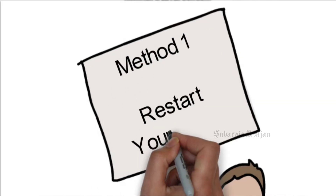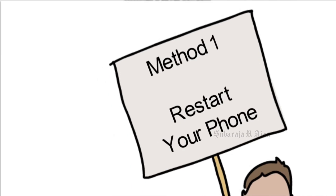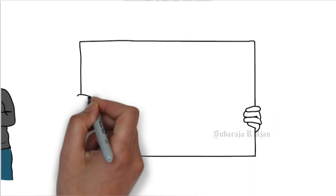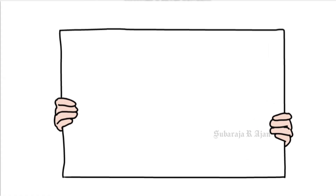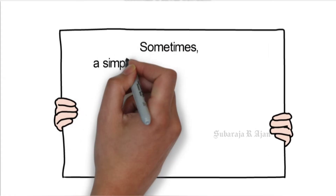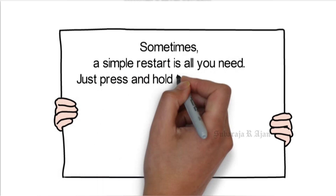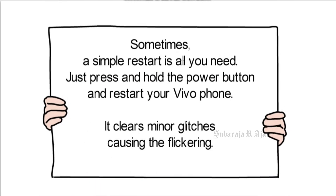Method 1: Restart your phone. Sometimes a simple restart is all you need. Just press and hold the power button and restart your Vivo phone. It clears minor glitches causing the flickering.